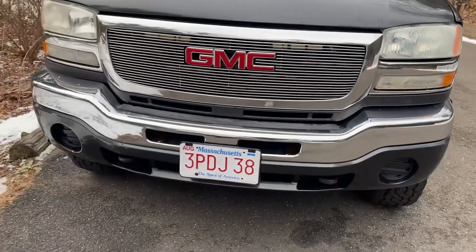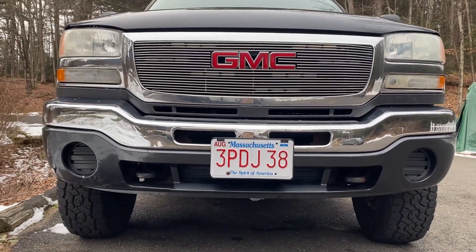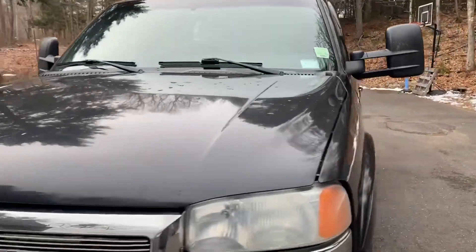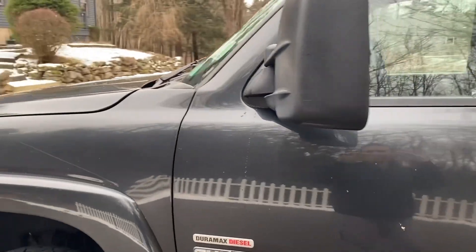That noise is the stock EGR — it still has the stock EGR. I was going to delete it but never got around to it. These things really wake up when you put a tuner on them and all that.